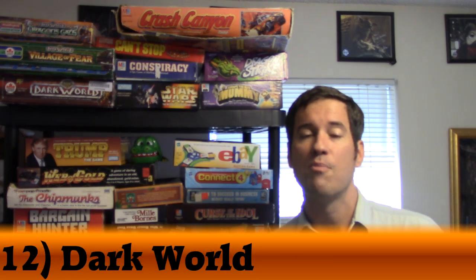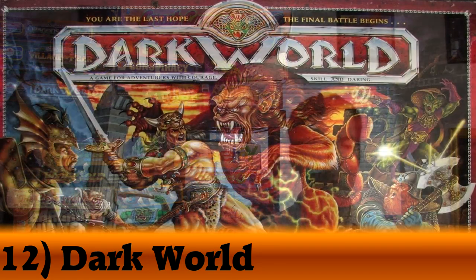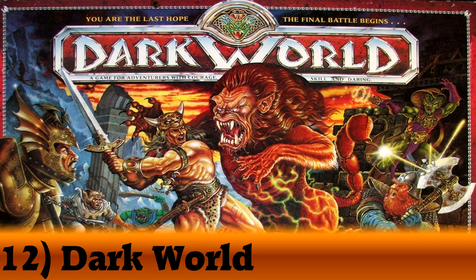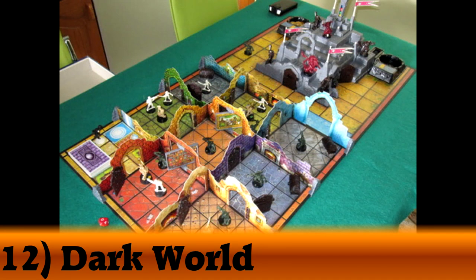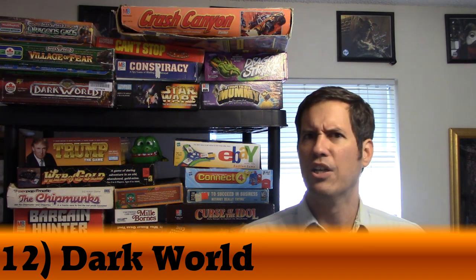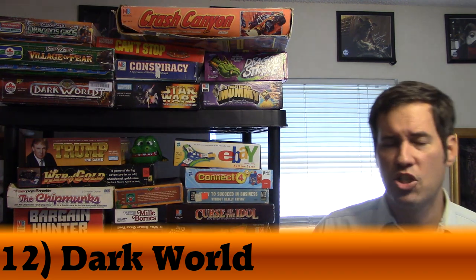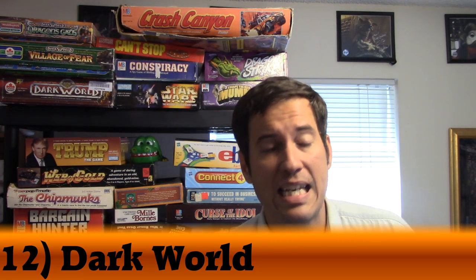My number 12 was number 32 last year, moving up 20 spots. When I reviewed this game, everyone went nuts. It is Dark World. It's a 90s dungeon crawl where you're going through a castle, beating bad guys, playing cards, getting weapon upgrades, and running through scenarios. There are expansions that are very hard to get now, but Village of Fear is a lot of fun. The game, expansions, and pieces all look really nice.